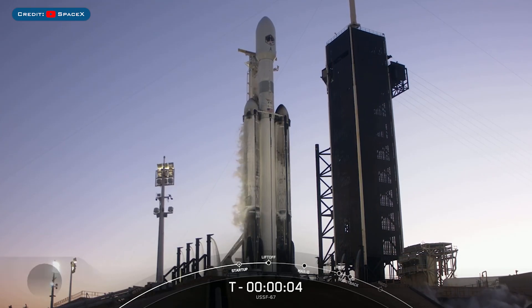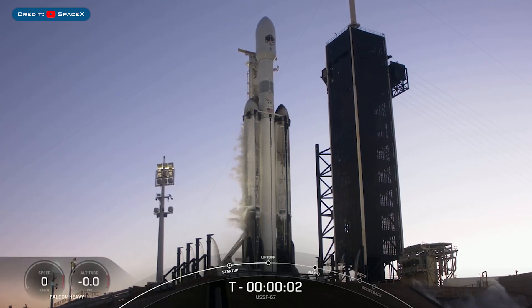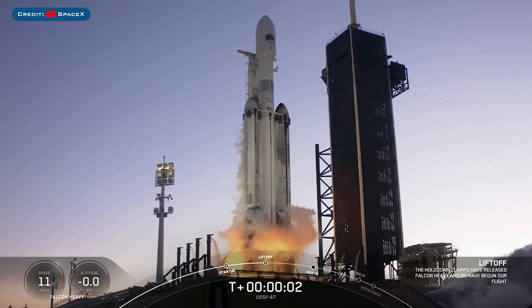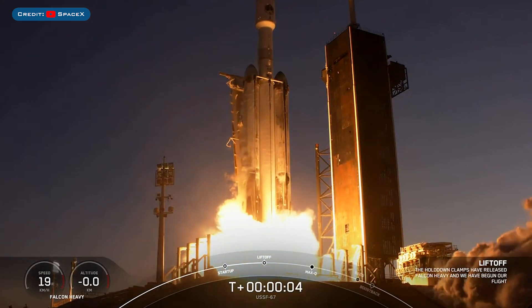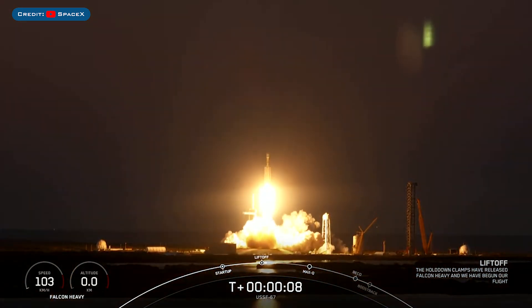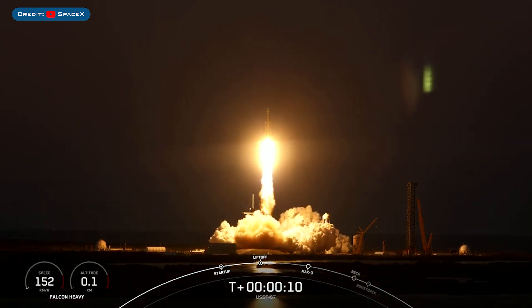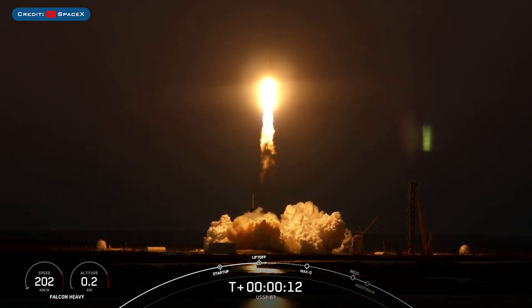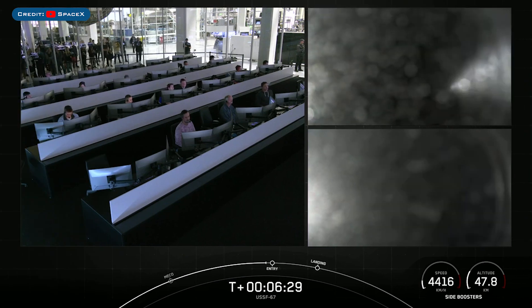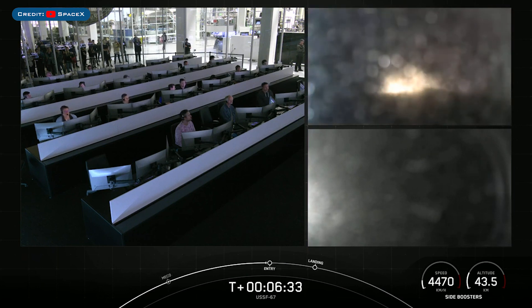On Sunday, SpaceX launched the USSF-67 mission on a Falcon Heavy rocket. The two boosters which launched this mission, B1064 and B1065, landed for the second time each on the landing pads at LZ-1 and LZ-2.